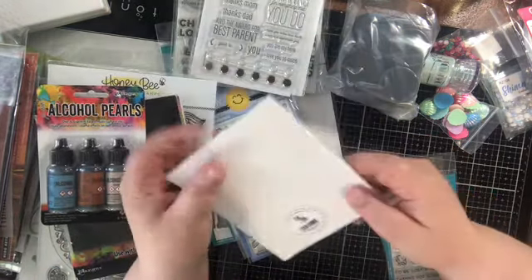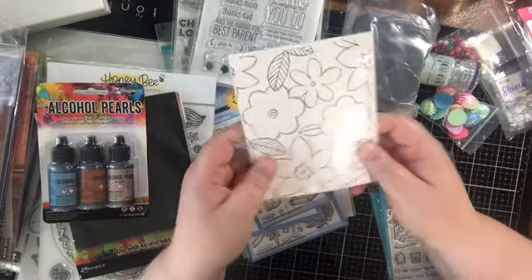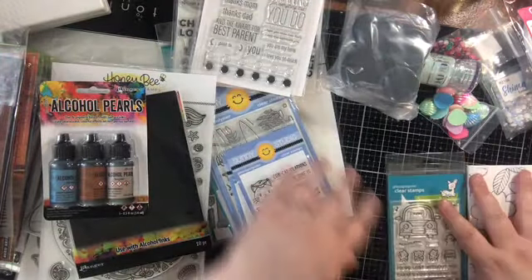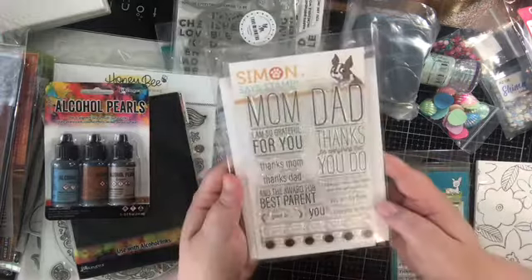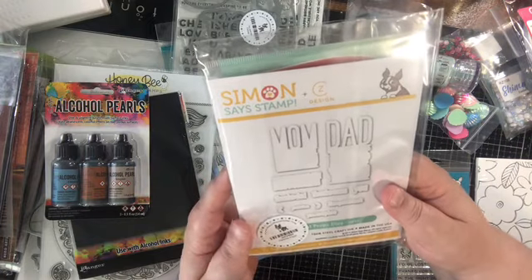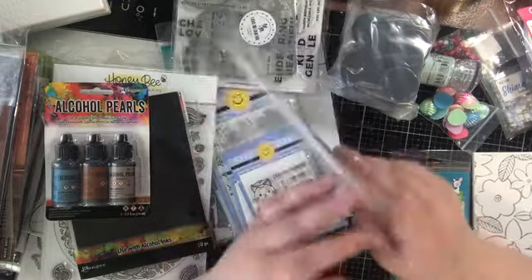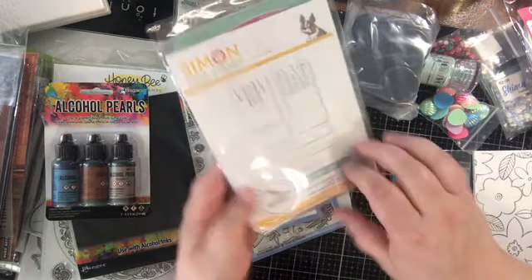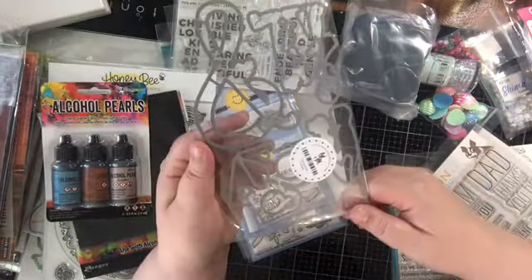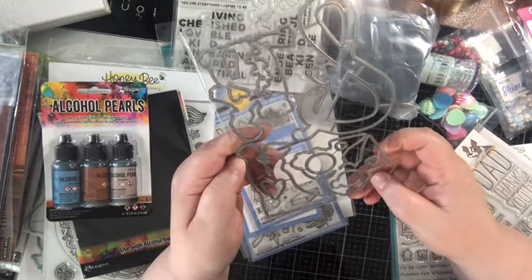Simon Says Stamp — I grabbed a package of the watercolor cards just for some coloring on the go projects and some quick backgrounds on things. We grabbed — what do they call this? — this is from Simon Says Stamp and CV Designs. This is the Parental Props. You get all these really fun sentiments for mom and dad, and then of course the coordinating dies that go with it as well. This is a standalone die set — You and Me Forever — which I thought was cute, or maybe it goes to something I have.